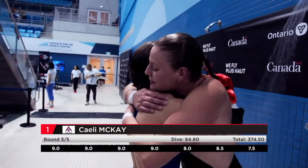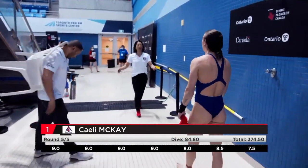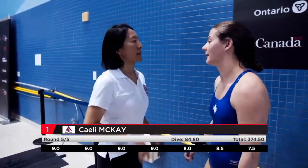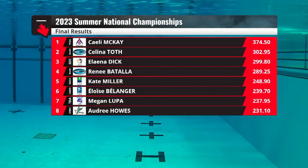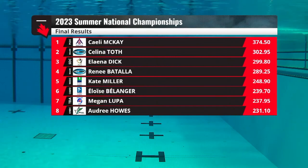Up to nine — 374! Wow! That is a good score. You can see the shoulders coming down, the pressure is all off, the score is made. Qualified for World Championships with a really good performance. First place. Selena Todd in second place, Elena Dick in third. One more day of competition at these Nationals.